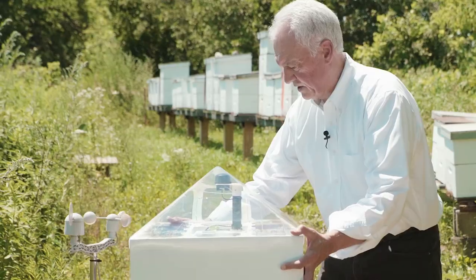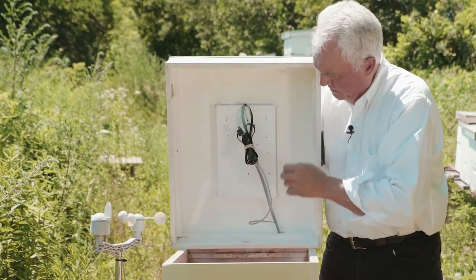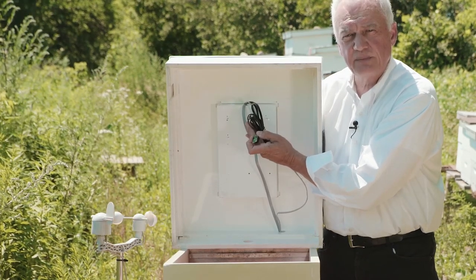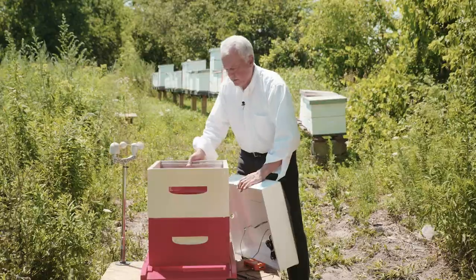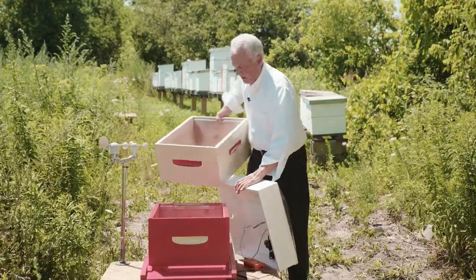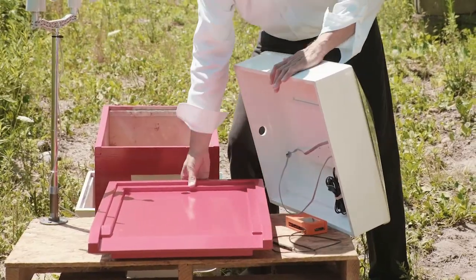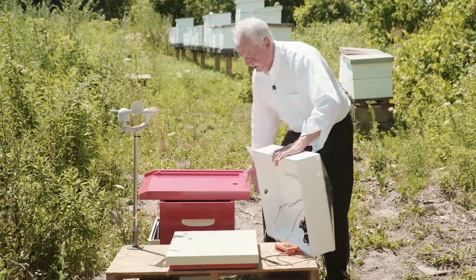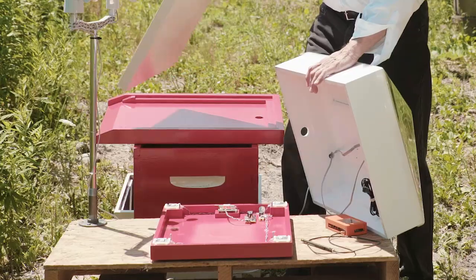If I start to take this apart and show you what's inside — this is a temperature sensor which fits into the bottom of the hive to monitor what's going on in there. This is a classic beehive bottom board. In this case we drilled a hole in it for the CO2 sensor.